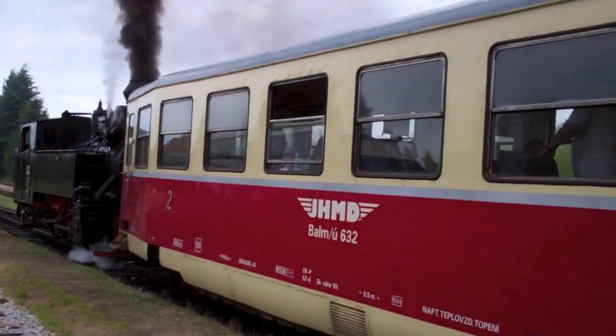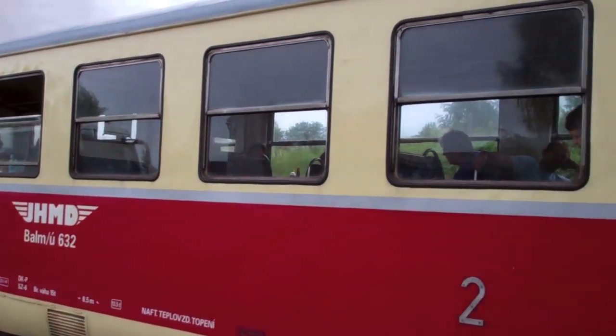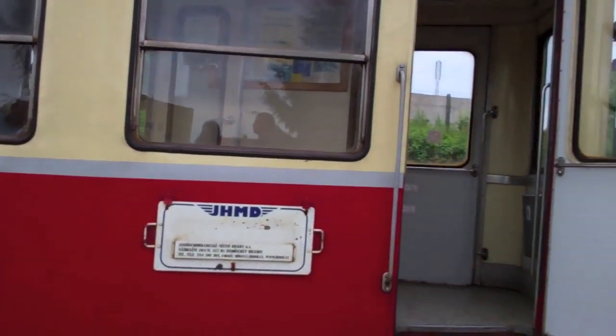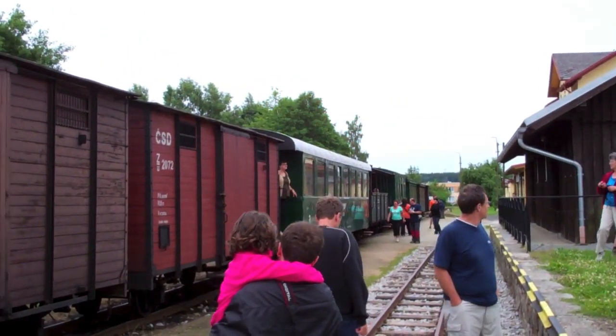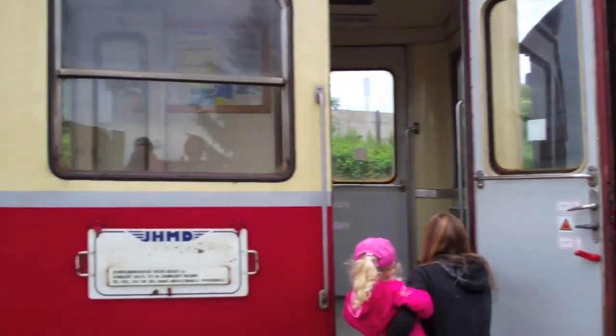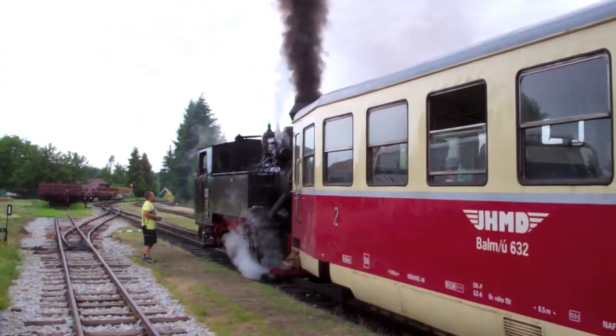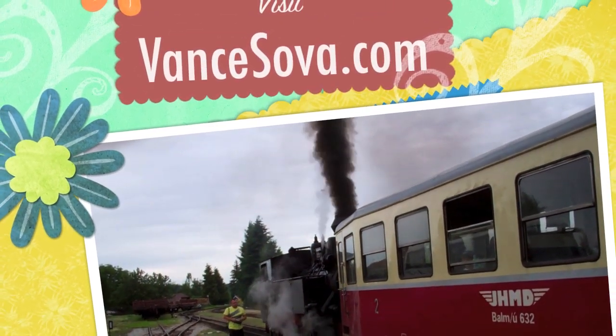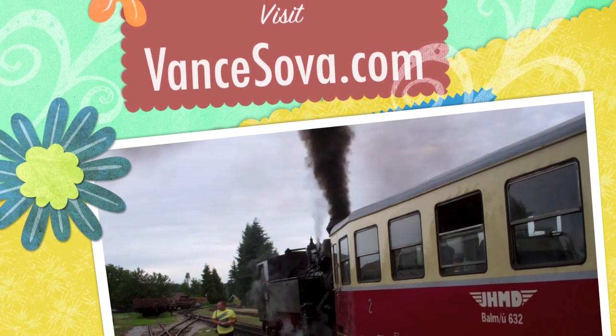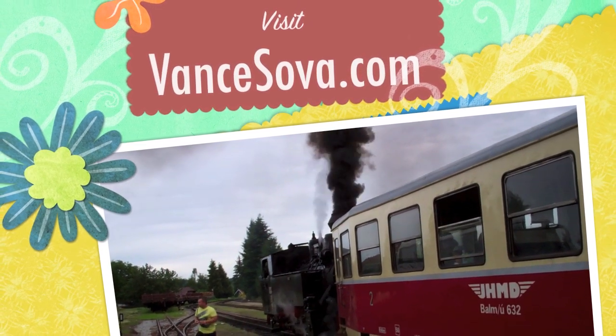And we will sit in this car, it looks like. All the other cars except the open car are reserved already. I hope you enjoyed it. That's the steam engine, narrow gauge train in Czech Republic.